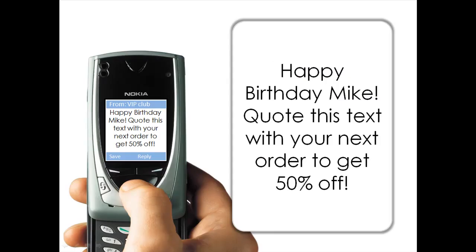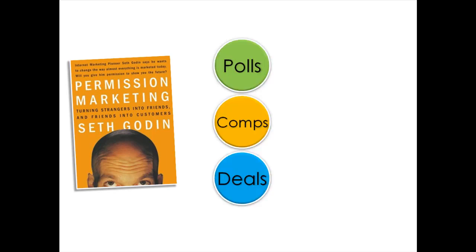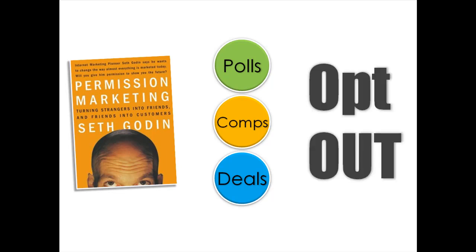For example, when it's Mike's birthday, you could have him automatically sent a money-off text coupon. The real beauty of SMS engagement is that customers very much opt in — they give you permission to talk to them about your brand. They also give you permission to send them further polls, competitions and special offers in the future. And the inclusion of an opt-out option allows customers to feel that they are very much in the driving seat, that they are in control of the conversation.